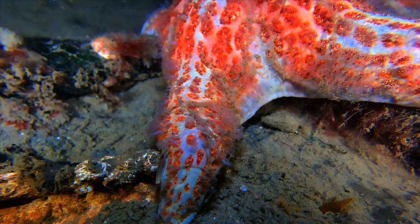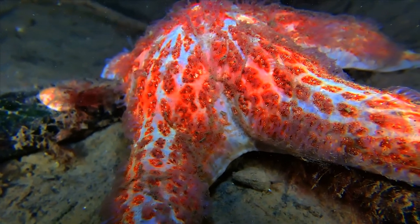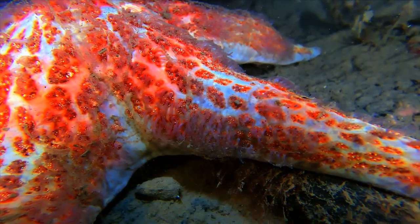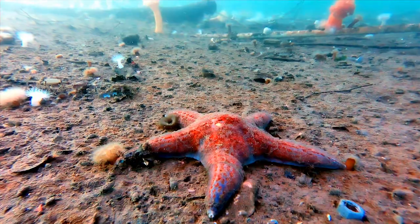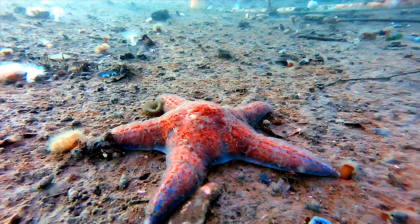This animal is called a leather star because some people think it smells like old leather. Others say it smells like garlic. It has a smooth, slippery upper surface and is a rather colorful species, often patterned in blue and red.